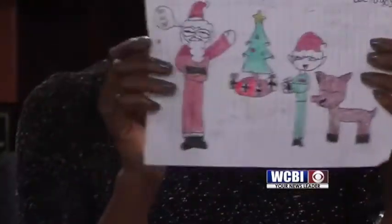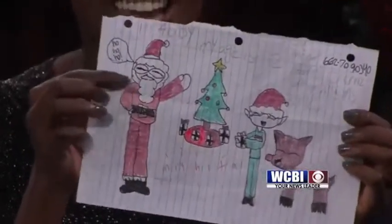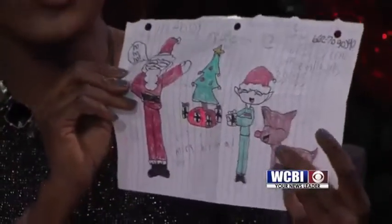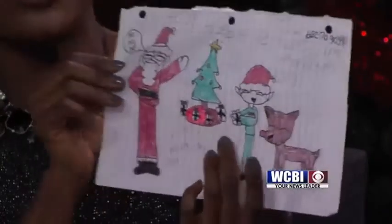Up next we have a drawing from Abby, and she is 12 years old and she got very detailed in this drawing. She drew Santa — a very smart looking Santa with glasses. And then she drew a young Rudolph. He doesn't have any antlers yet, he's still growing them in. And then an elf is putting some Christmas presents under the tree. Abby, we want to thank you so much for this detailed drawing.